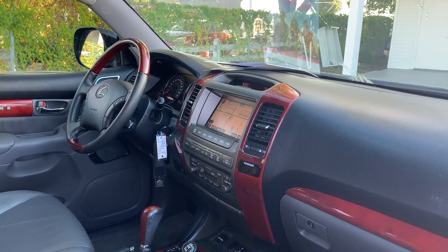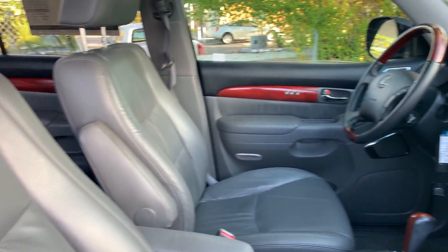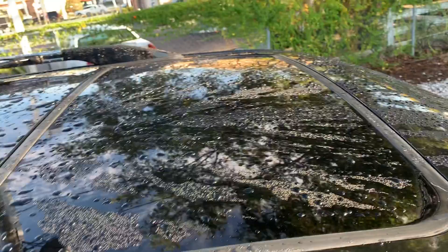Cassette player, heated seats, power moonroof.